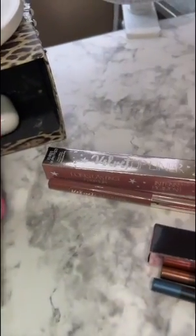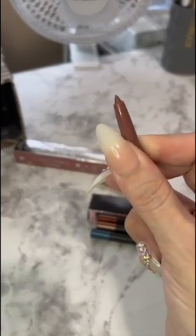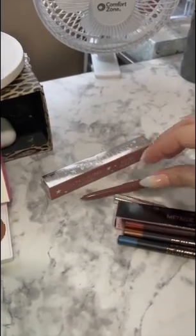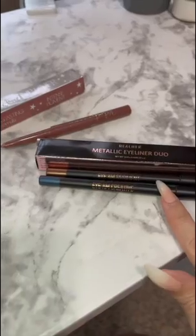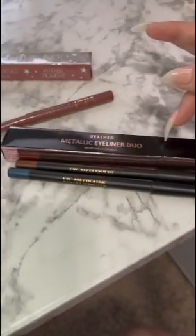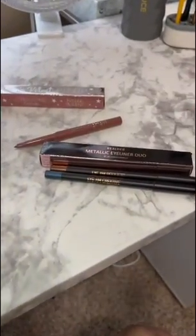I also got this lip liner — it looks like this, it is a retractable one. I'm going to go ahead and swatch it in just a minute. I also got these two eyeliners as well. This one runs for $18 and this one runs for $30. I'm going according to this little card. Let me go ahead and swatch these two — I'll be right back.